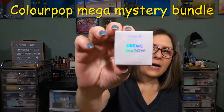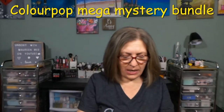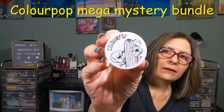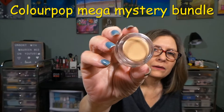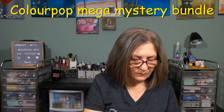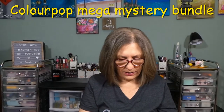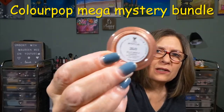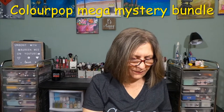This next product is a cream shadow — I think there were 23 items in this box. Bronco is the shade. I love the packaging. This would be a great all-over lid color. Just make sure you set creams with powder so they don't crease. And then here, this is Jelly Much in the shade Mystical. I doubt I'll keep that, honestly — but you never know.